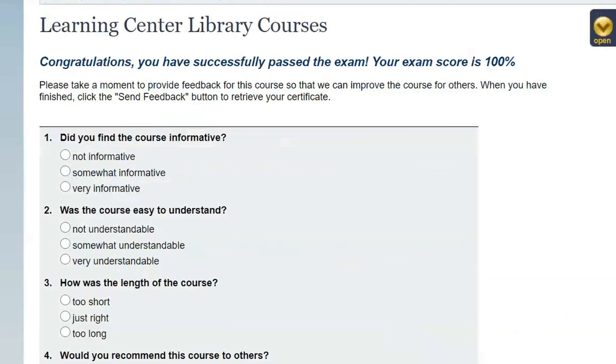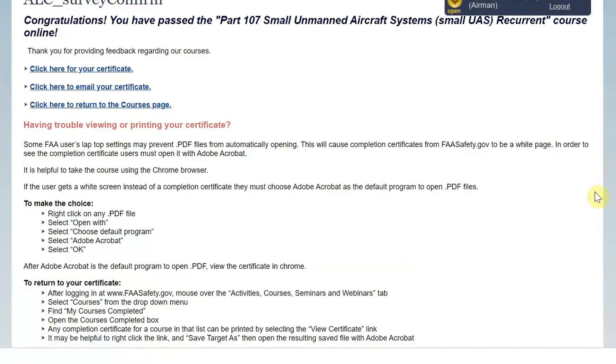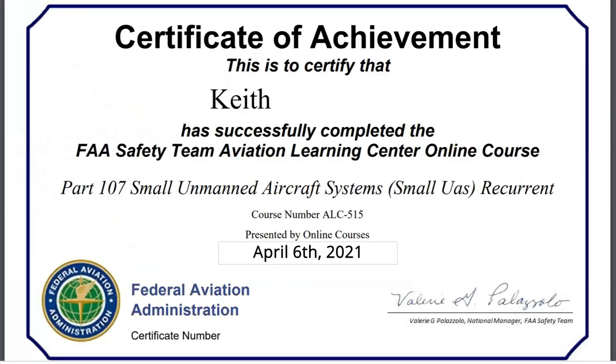Once you get through the exam, it will pop up and show you your score — in my case, 100%. Once you're done, you can go to the next steps to get your certificate. You can have it emailed to you, take a screenshot, or download it. You want to make sure you have this information with you because this is the only way you prove that you're current on your 107. If you're approached by law enforcement or the FAA while doing a mission, you'll need to show that you are current.